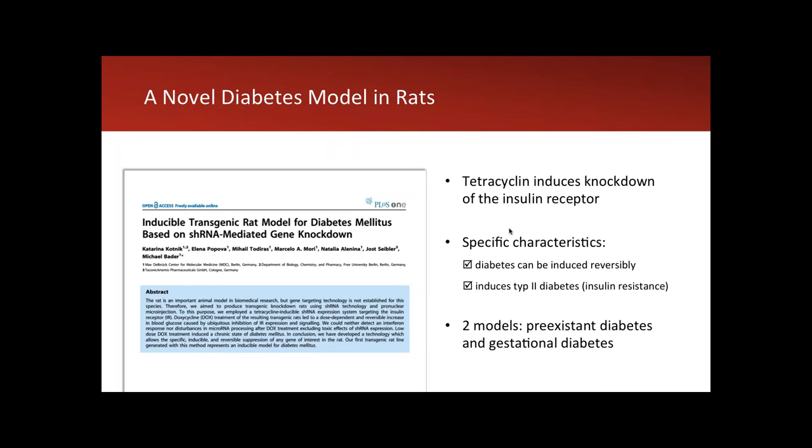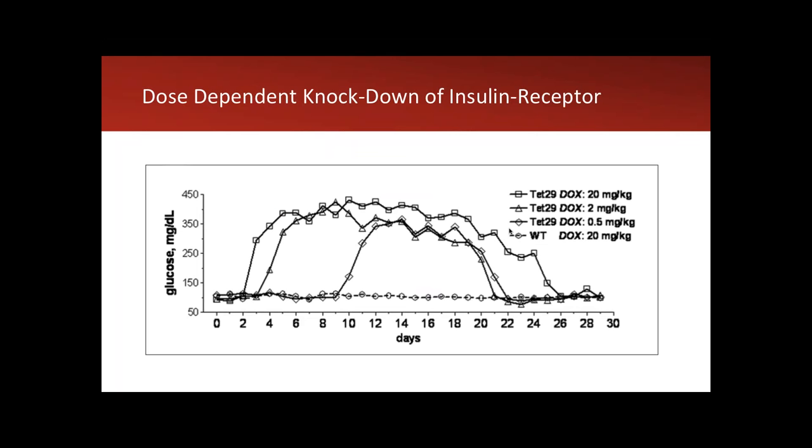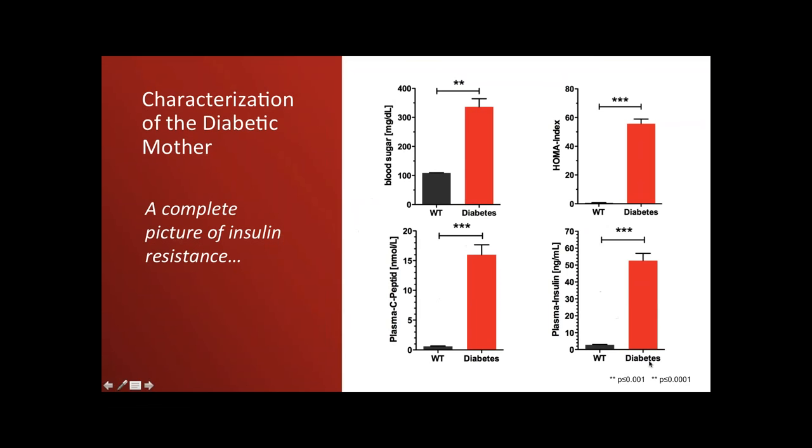We are interested in two pregnancy models: pre-existing diabetes and gestational diabetes. From the original publication, depending on how much tetracycline is given — 20, 2, or 0.5 milligrams — blood sugar rises within 2, 4, or 8 days. Once blood sugar reaches approximately 350, doxycycline is reduced to a maintenance dose of 0.5 milligrams, and when doxycycline is removed from drinking water, blood sugar returns to normal. We confirmed in the pregnant rat mother that it is true type 2 diabetes: blood sugar is high, HOMA index is high, plasma insulin and C-peptide levels are elevated — a complete picture of insulin resistance.